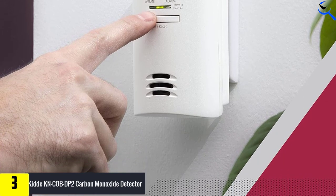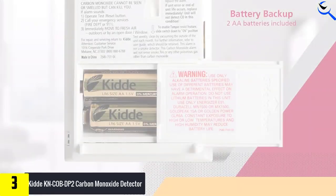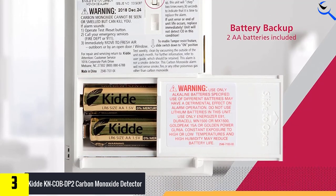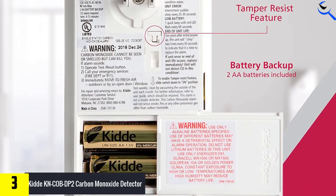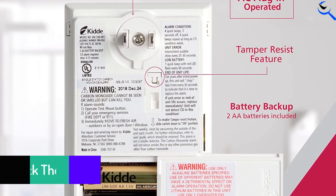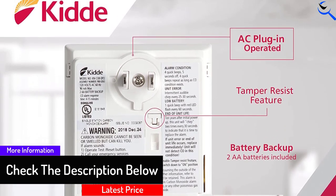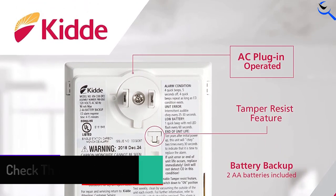Whether the unit is running on electricity or battery power, an 85-decibel alarm sounds if it detects carbon monoxide levels exceeding safe levels. This basic model lacks a digital display, so you need to consult the owner's manual to learn what the small color-coded light signals mean. The light glows green during normal operation but turns red because of an alarm, low battery power, or the end of the unit's lifespan.